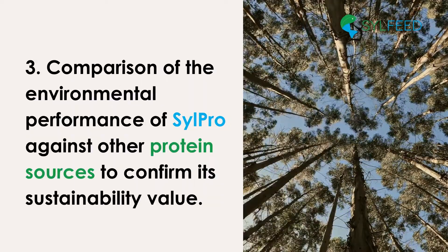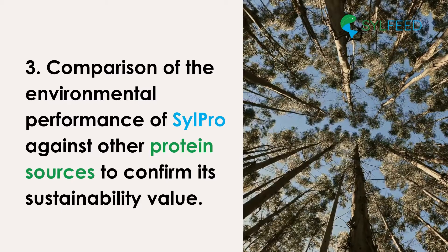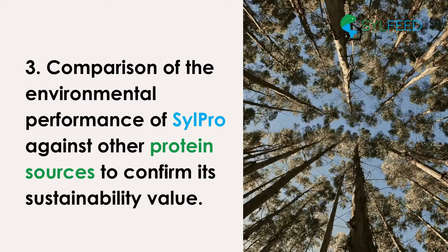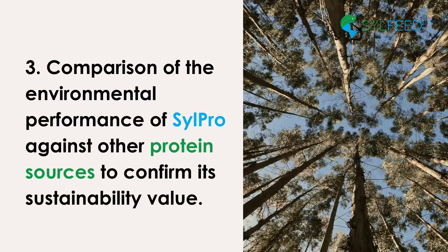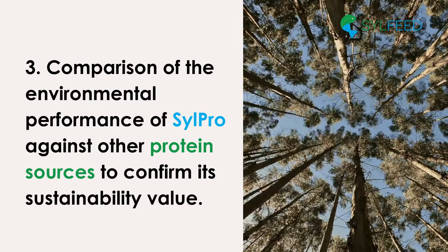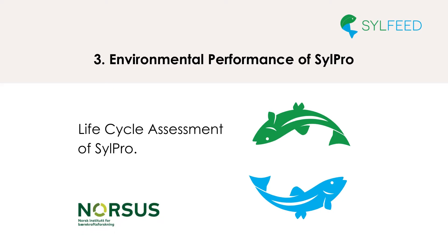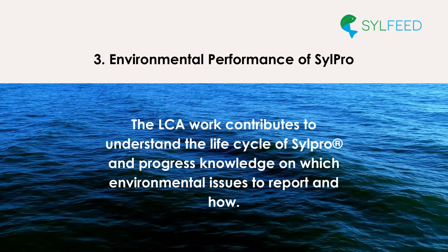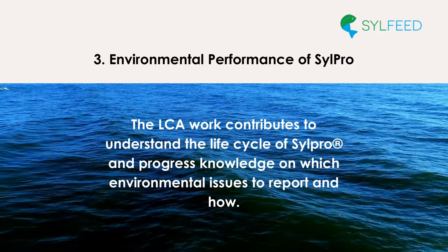SIL-PRO shows good environmental performance compared to other viable protein sources to be used in fish feed. This is in particular valid for potential impacts to climate change. Other environmental impact categories, for instance connected to water and land use, are more difficult to compare as they are to a lesser degree reported and methods are under development. Environmental performance has been studied with the aid of Life Cycle Assessment (LCA), where the work in SIL-Feed has used methods proposed for new product-oriented environmental legislation in Europe. The LCA work therefore both contributes to understanding the life cycle of SIL-PRO and progresses knowledge on which environmental issues to report and how.